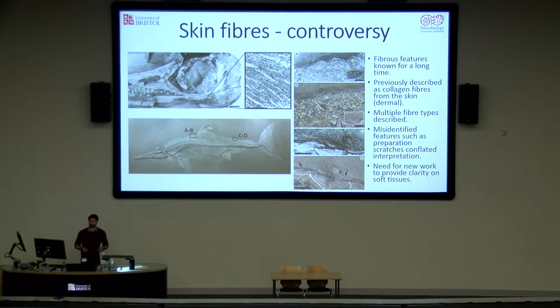Around 20 years ago a paper came out that described many of the specimens from Holtzmann, and in that it was suggested that there were a variety of fibre types that showed a varied morphology and size range. However, last year we published a paper in Palaeontology which called a number of these interpretations into question, based on the fact that there had been misidentification of features such as preparation scratches and cracks within the matrix of the fossil. Therefore, we decided the situation needed a bit of clarity and we would look at ichthyosaur soft tissue in more detail.